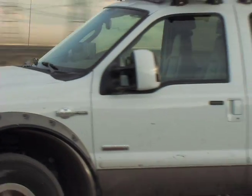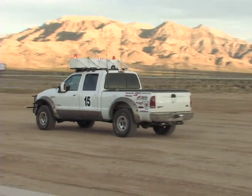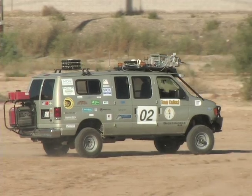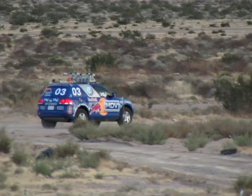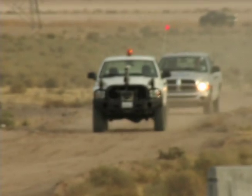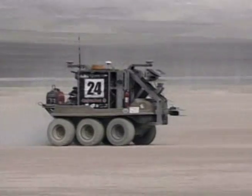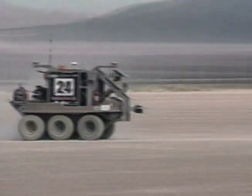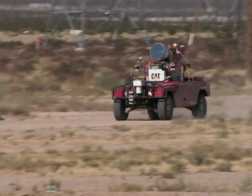Welcome to the DARPA Grand Challenge. The objective: create a self-navigating autonomous vehicle that can safely drive 132 miles through a harsh desert environment without human intervention. Yes, these are robot cars, and if you've ever wanted to see the future, take a good look, because it's right in front of you. The technology we see here will be used in the military within the next few years, and eventually, robots like these may be taking you to and from work.